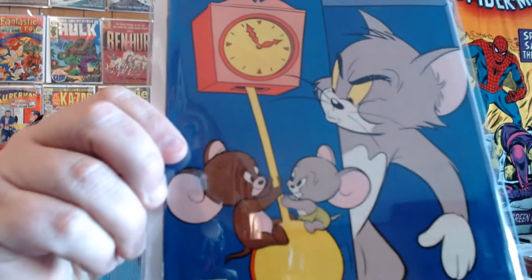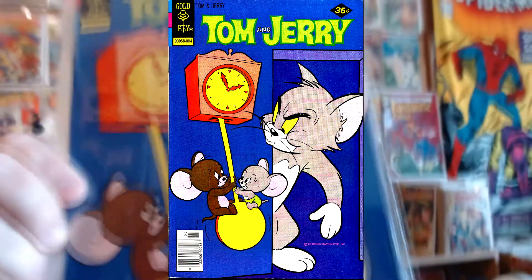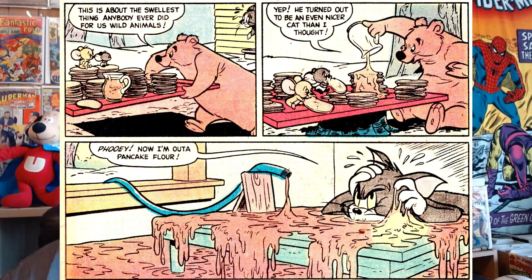And here's Tom and Jerry number 305 from April 1978. It has great artwork, especially if you like drawings of pancakes. You might roll your eyes, but somebody had to draw all those little tiny lines representing pancakes — that would take me half an hour.